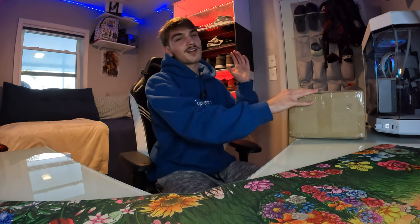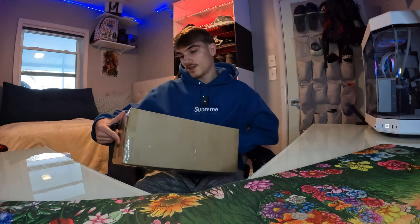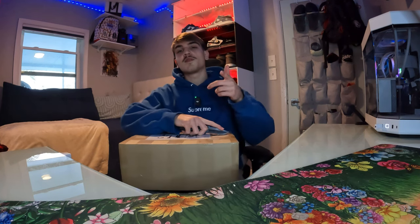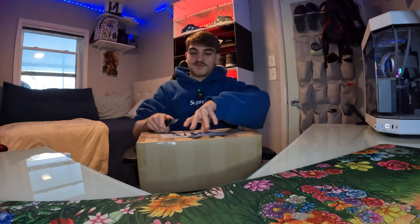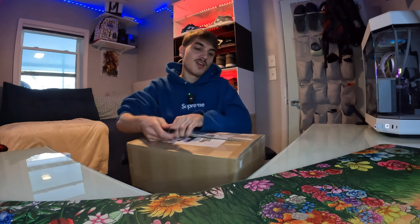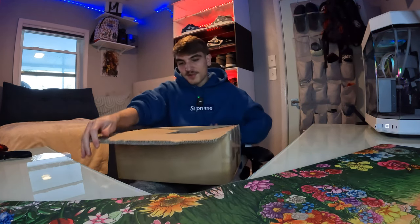Alright, getting into the next pickup. I'm gonna unbox it — it's an SB, pretty clean, definitely a good SB. I bought these from someone and got a good deal on them. This is the first actual unboxing — the Court Purples were already unboxed since I picked those up from a skate shop. So I'm just gonna open this up and see how they look. This box has got a lot of tape on it — I'll be careful. It's a thick box. Alright, finally got it open.